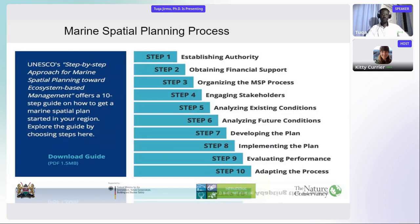When we plan marine spatial planning, there are several steps — step one to ten — where we need to go through each and every step in terms of participatory planning. This is laid down by UNESCO.